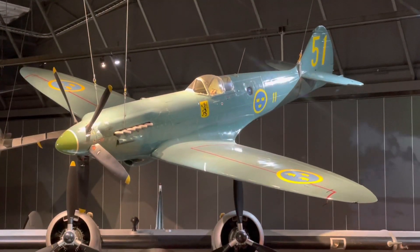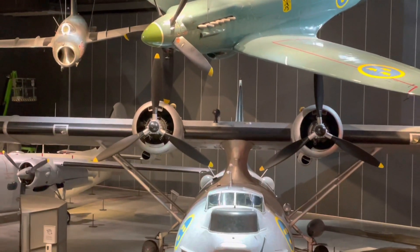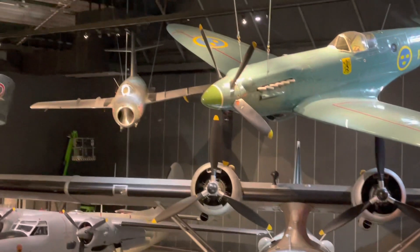The Spitfire is truly beautiful. Flying above it is a Catalina, and behind it is a MiG-15 trying to shoot down a Venom, which flew on the first wing in Västerås — which, fun fact, is where I'm from.